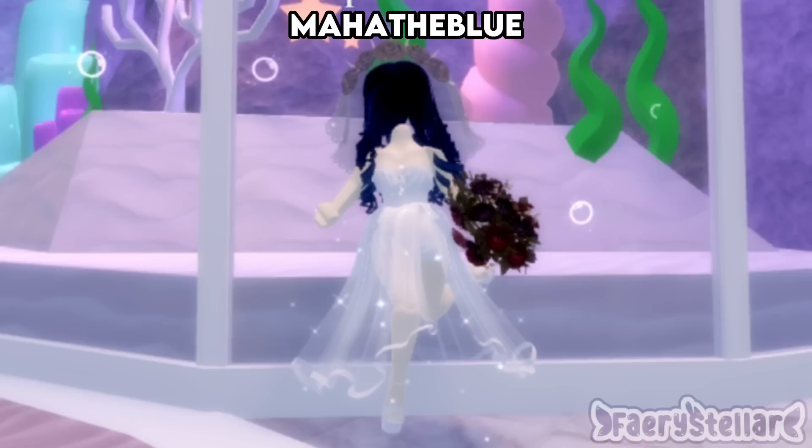This outfit does seem a bit lacking — I feel like you should have added sleeves, but if you don't have any then it's fine. I rate this outfit a 7 out of 10.